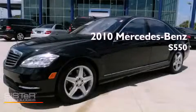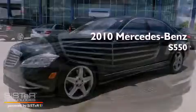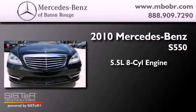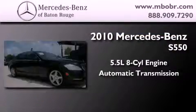This is a certified pre-owned 2010 Mercedes-Benz S550. It has a 5.5 liter 8-cylinder engine and an automatic transmission.